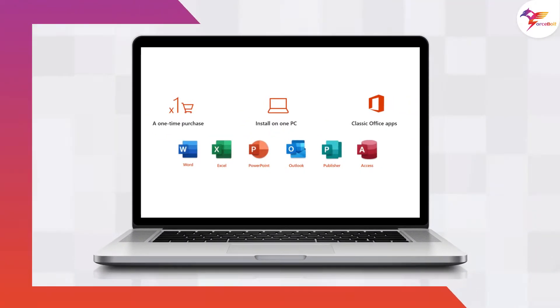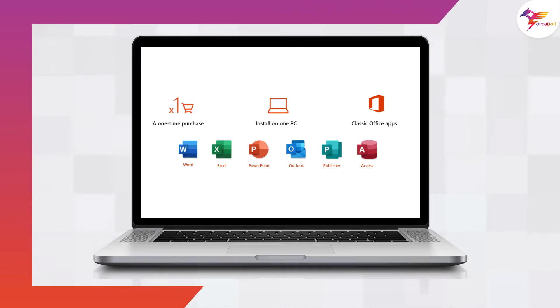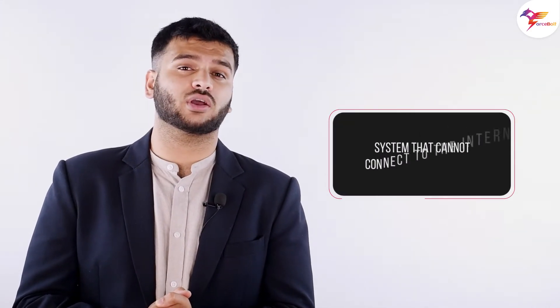So what is Office LTSC? LTSC is the enterprise version of Office 2021, available to government and commercial customers. It is designed for specific scenarios: regulated devices that do not receive feature updates, devices for process control in production, and special systems that cannot connect to the internet.